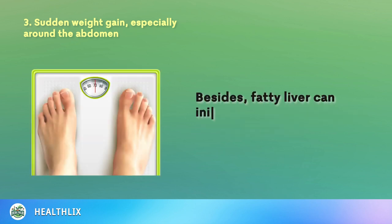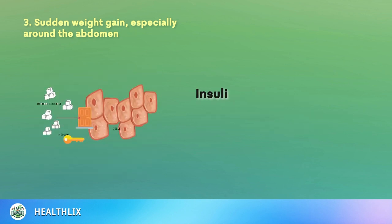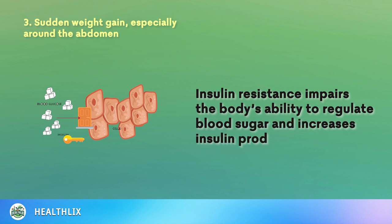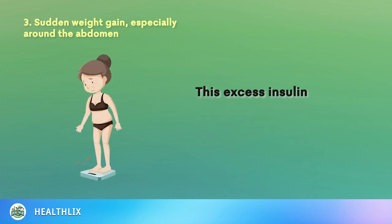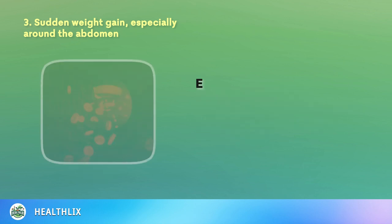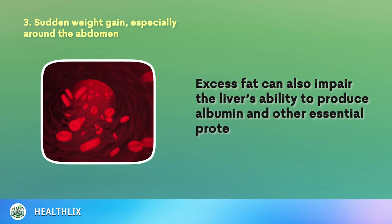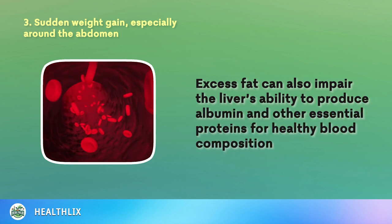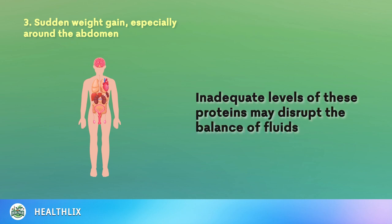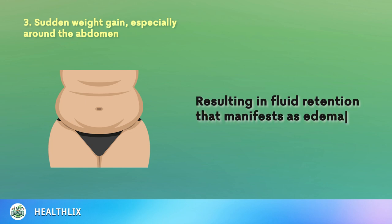Besides, fatty liver can initiate insulin resistance, exacerbating weight gain. Insulin resistance impairs the body's ability to regulate blood sugar and increases insulin production. This excess insulin promotes fat storage and contributes to overall weight gain. Excess fat can also impair the liver's ability to produce albumin and other essential proteins, disrupting the balance of fluids in the body and resulting in fluid retention that manifests as edema in the abdomen.